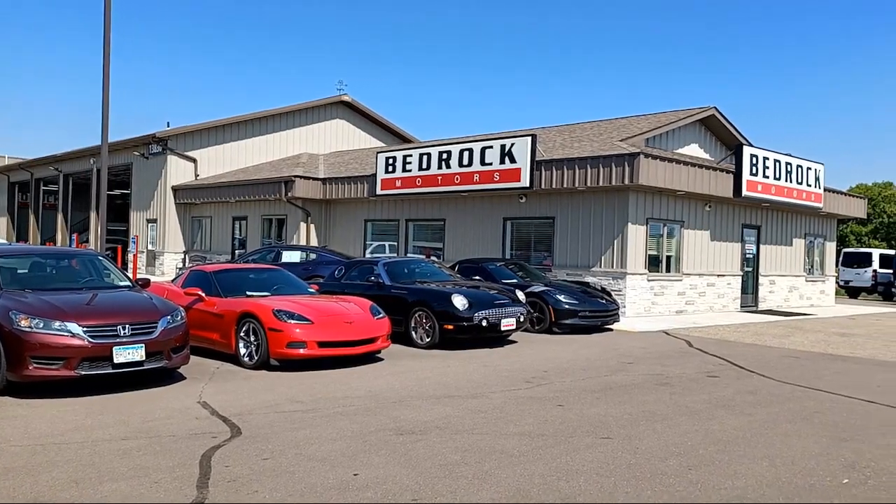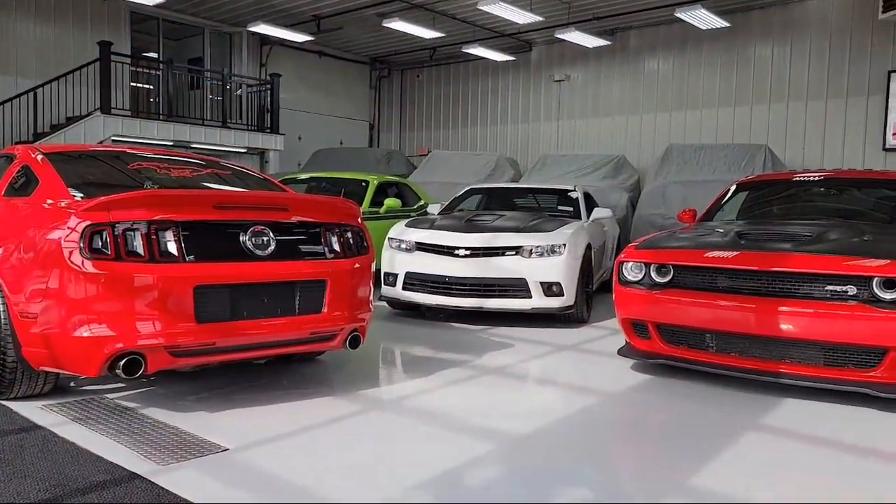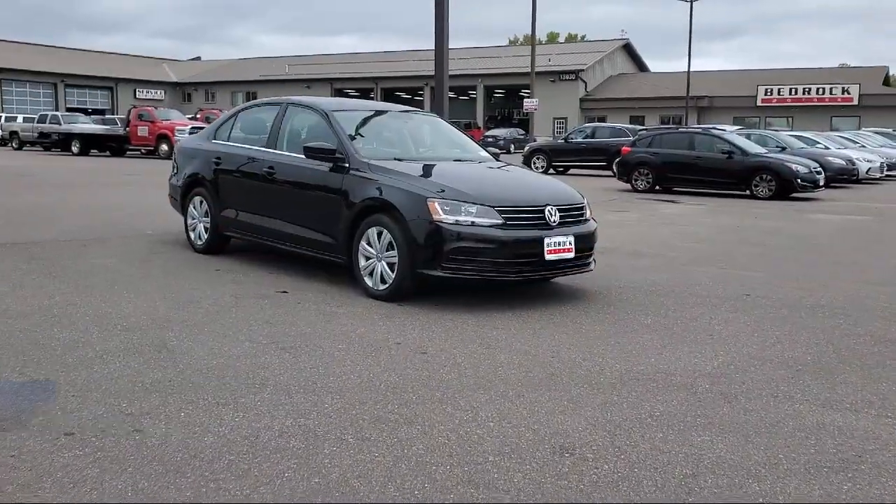Welcome to Bedrock Motors, the Upper Midwest's largest auto wholesaler, and here's a look at another one of our great vehicles in our inventory.